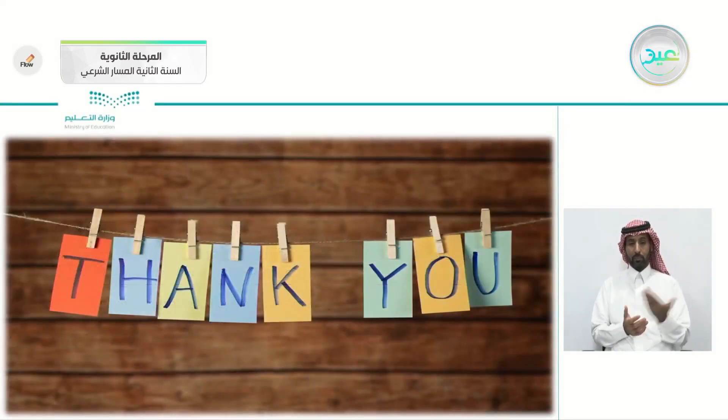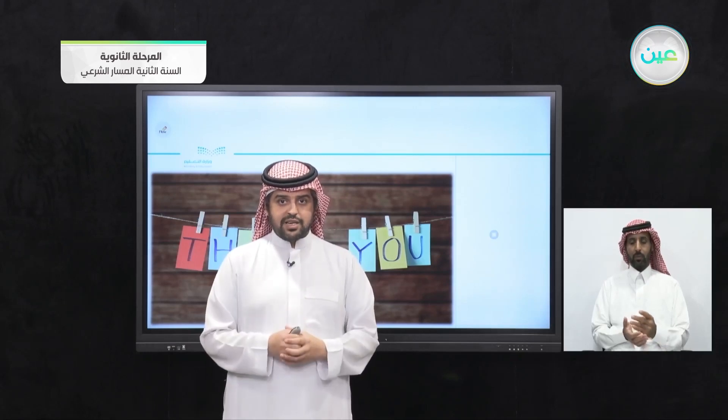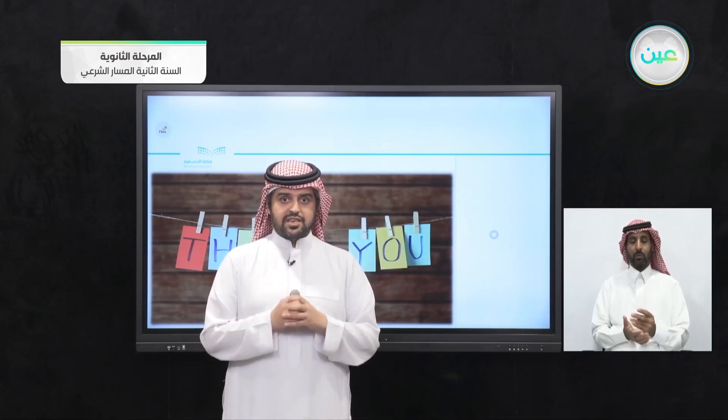And with that, we reach the end of this lesson. See you next lesson, inshallah. Subhanakallahum wa bihamdik. Ashhadu an la ilaha illa anta astaghfiruka wa atubu ilayk. As-salamu alaykum.